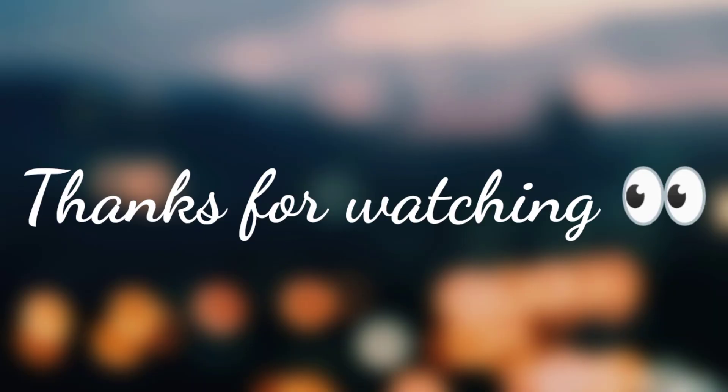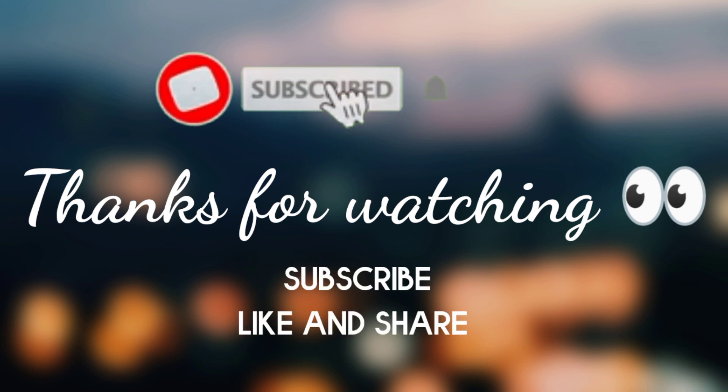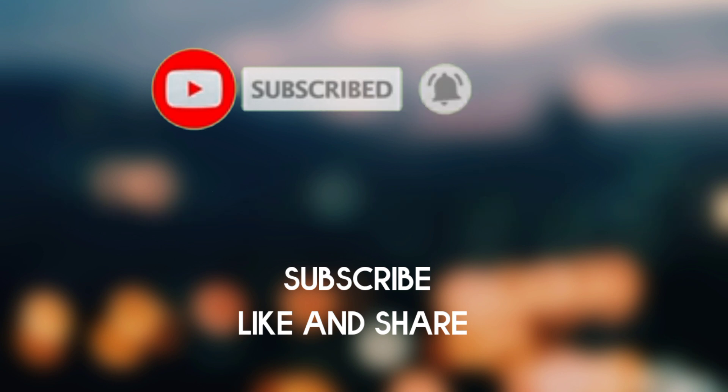Thanks for watching. This information will be useful for you. Thank you — please like, share, and subscribe.